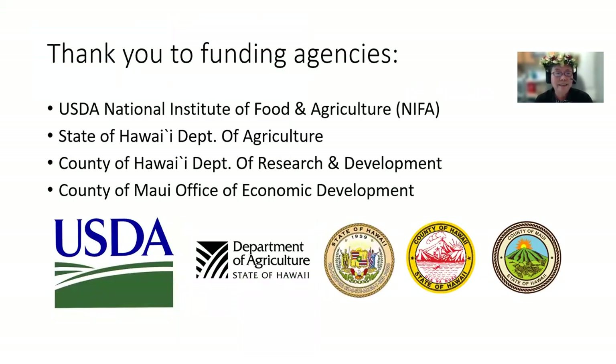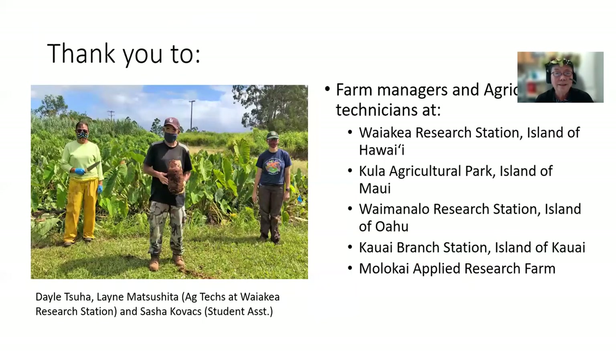I'd like to thank funding agencies: USDA National Institute of Food and Agriculture, the State of Hawaii Department of Agriculture, the County of Hawaii Department of Research and Development, and the County of Maui Office of Economic Development. I'd also like to thank farm managers and agricultural technicians at the Waikea Research Station on the island of Hawaii, the Kula Agricultural Park on the island of Maui, Waimanalo Research Station on the island of Oahu, Kauai Branch Station, and the Molokai Applied Research Farm.